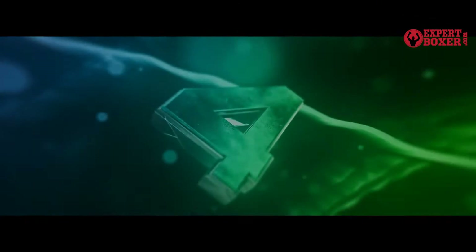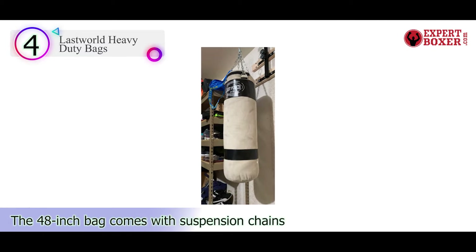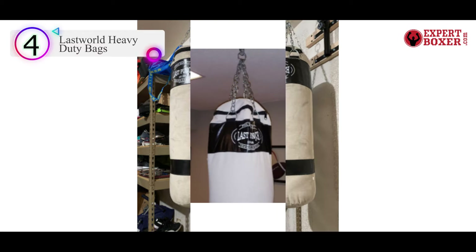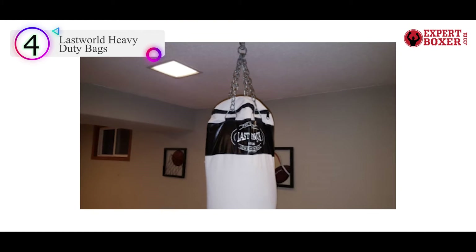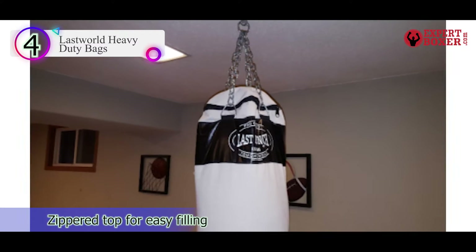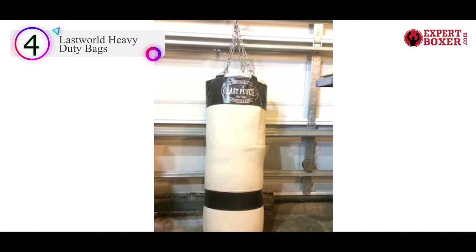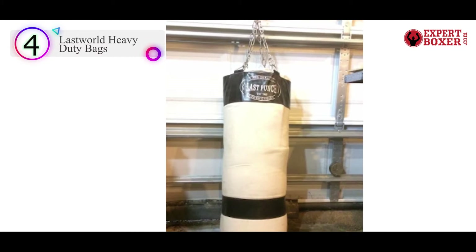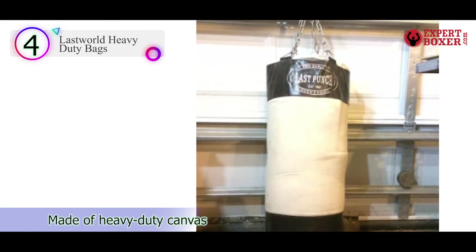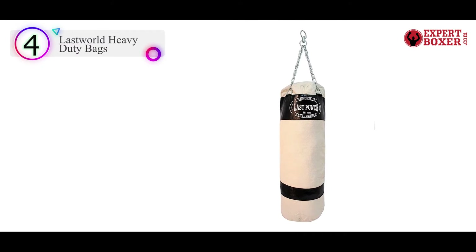Number 4 on our list is the Lastworld Heavy Duty Bags. Shopping for a heavy bag on a budget? Then this is the best pick for you. Lastworld's heavy bag comes in two sizes and is excellent for training boxers. With a bright cream and black finish, this heavy bag is shipped unfilled and weighs 3.1 pounds. The empty canvas bag can be filled with any material of your choice and hung from the suspension chains that come with the 48-inch version.